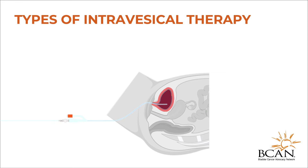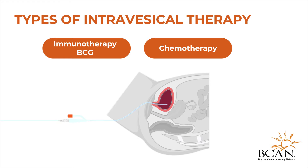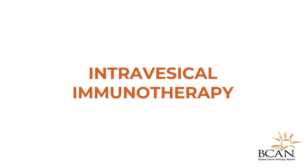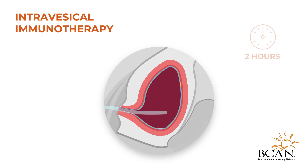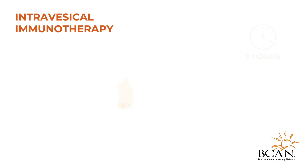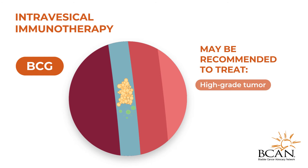The two main types of intravesicle therapy are intravesicle immunotherapy and intravesicle chemotherapy. Intravesicle immunotherapy activates the immune system to help it detect and kill the cancerous cells on the lining of the bladder. The most common intravesicle immunotherapy is known as Bacillus Calmette-Guérin, or BCG immunotherapy. BCG may be recommended for people who have high-grade tumors, which can be more aggressive and likely to spread, or carcinoma in situ, a flat tumor that is difficult to remove with a TURBT procedure.